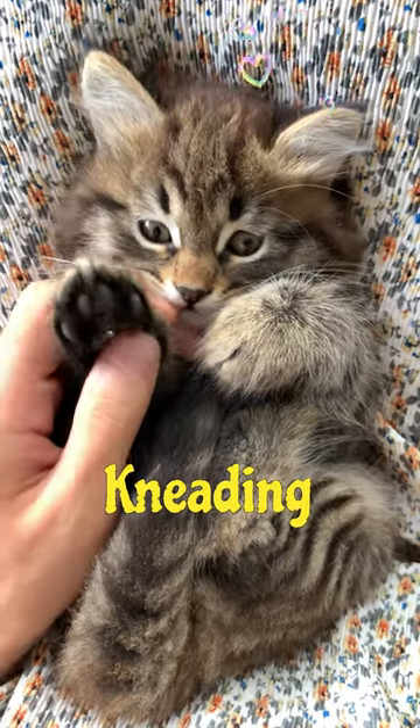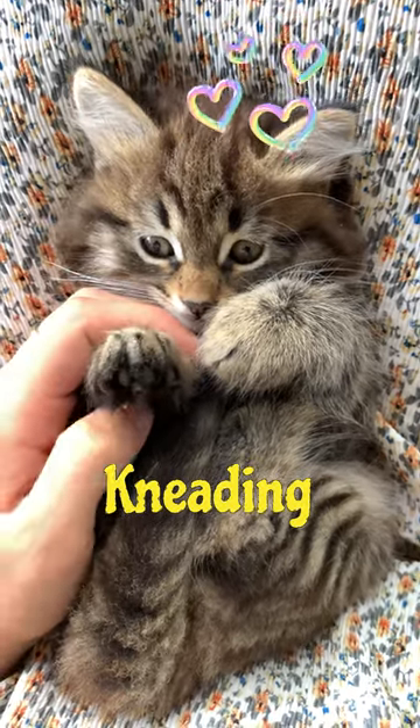Kneading is when a cat pushes its paws in and out against a surface. It typically signifies contentment and is a behavior retained from kittens while nursing.